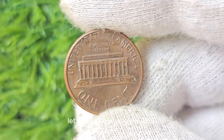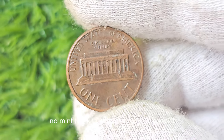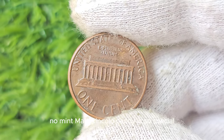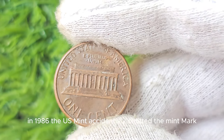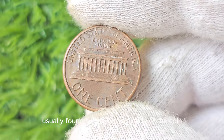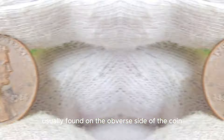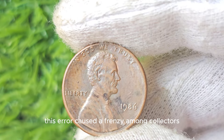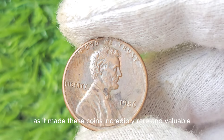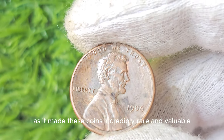Let's talk about why the 1986 No Mint Mark Lincoln Penny is so special. In 1986, the U.S. Mint accidentally omitted the mint mark, usually found on the obverse side of the coin, on a small batch of Lincoln pennies. This error caused a frenzy among collectors, as it made these coins incredibly rare and valuable.